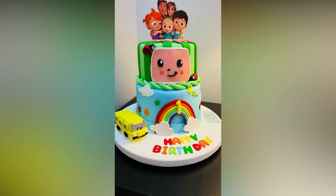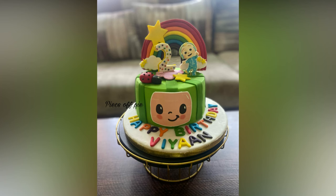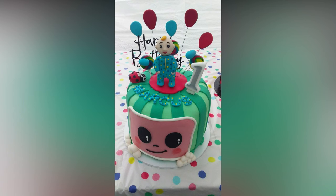Throwing the perfect Cocomelon birthday party doesn't have to take a ton of time or effort. With just a few fun pieces of party decor and banners, you'll be all set for a memorable celebration.